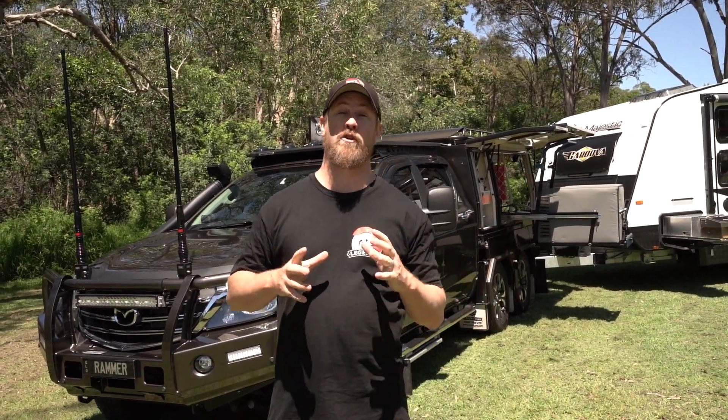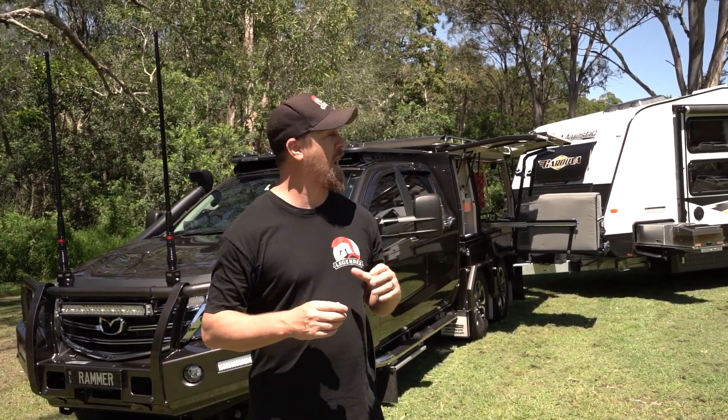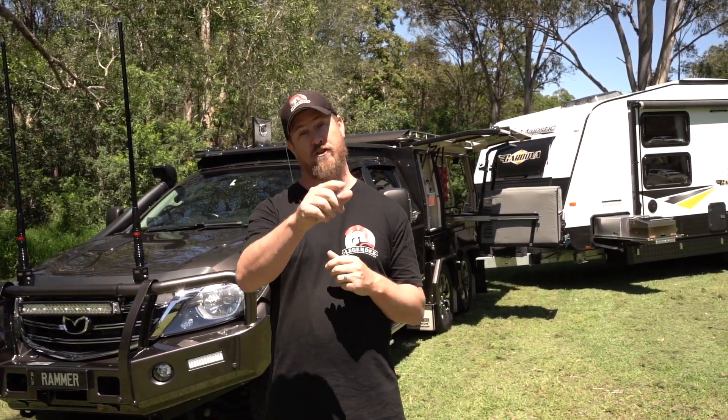Today I'm going to introduce you all to a very special build. The Ramrash is a BT50. It has got a six-wheel conversion from the guys up at Toowoomba, but this entire setup is really unique and something we've not seen a lot of out on the tracks.